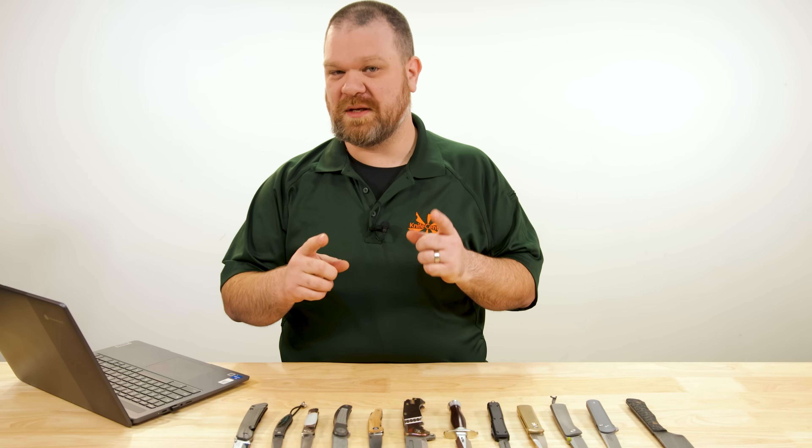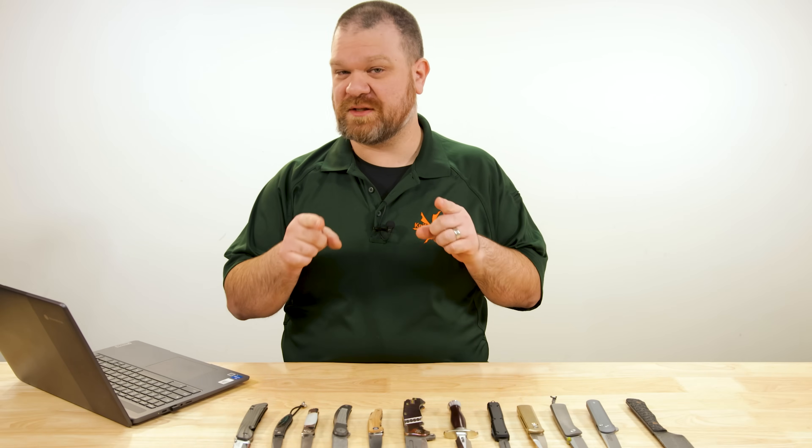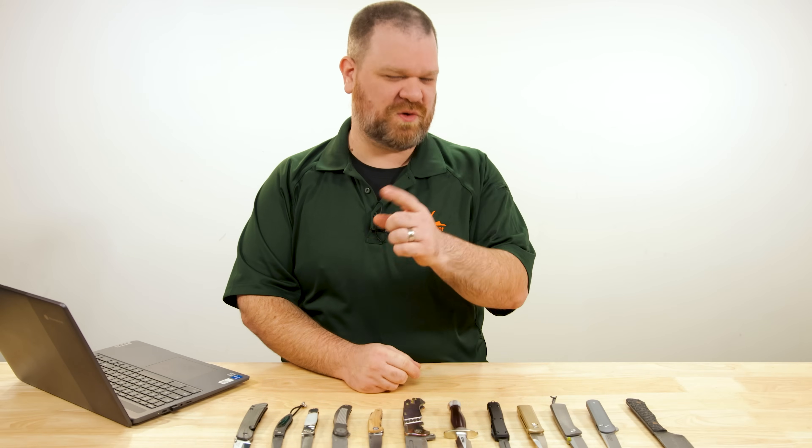We live in a world where even a humble tool like a pocket knife can be a status symbol. And when cost is no object, these are some of the best luxury knives that you can get.